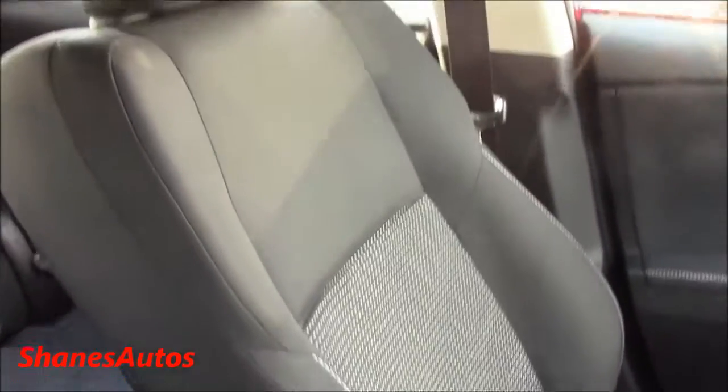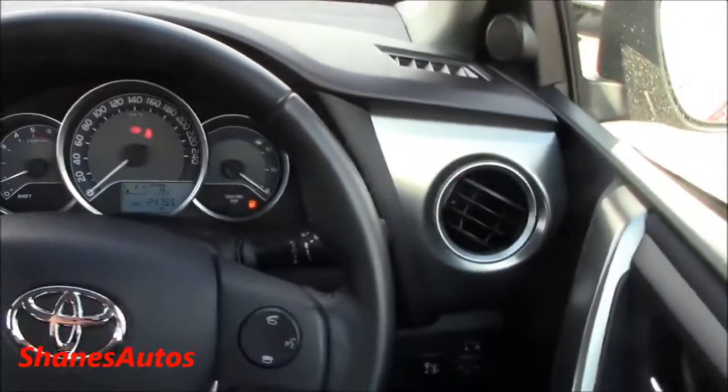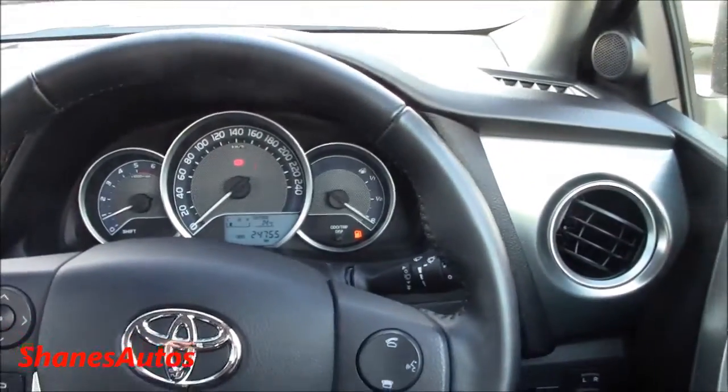The RS has very comfortable seats, very supportive, with a decent amount of side bolstering as well. It's quite a nice interior — very comfortable, spacious, lots of room, everything is very well laid out. It's quite a nice car.